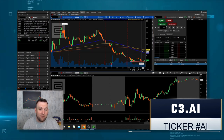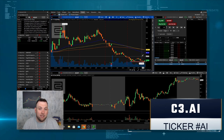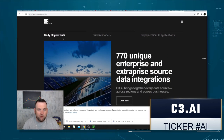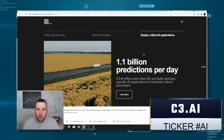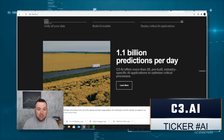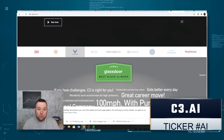It is bearish under all of these indicators, but if they can find support here and buyers start to hold up, we can start seeing new buying coming in. On their website, you can see they're focused on solving the previously unsolvable — you can unify all your data, build AI models, and deploy critical AI applications. Already they are doing 1.1 billion predictions per day with AI, and there are a lot of different sectors they can disrupt with this technology.